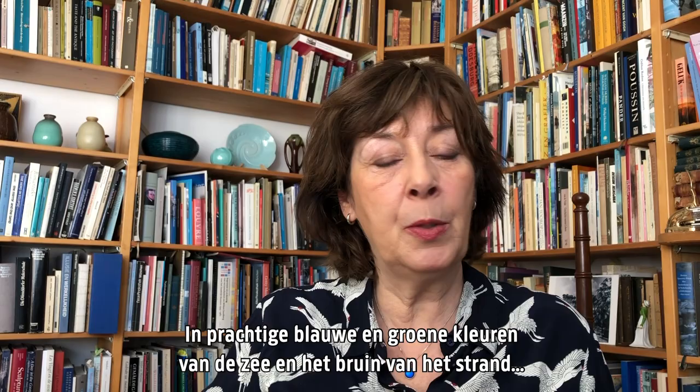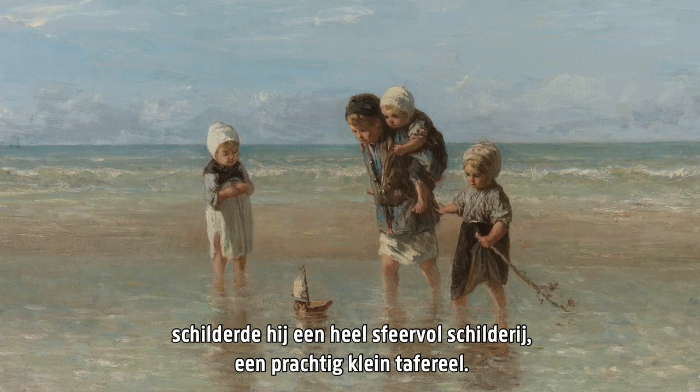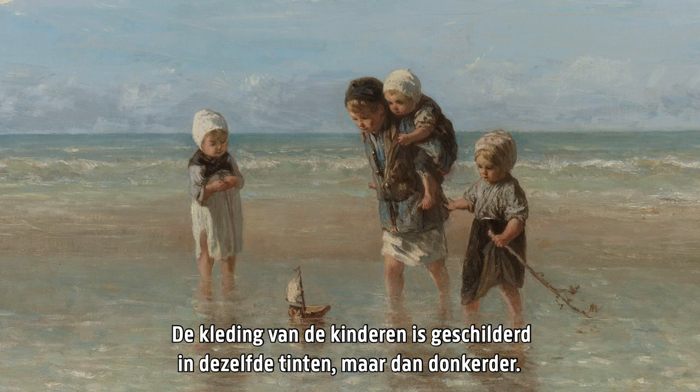In beautiful colours of the sea — blue, green, brown of the beach — he painted a very atmospheric painting, a very lovely little scene. And the clothing of the children are also in these hues, only darker, so they merge into their beautiful setting.